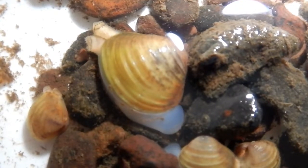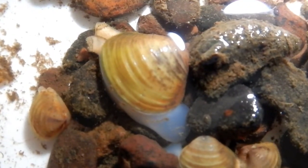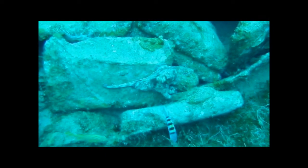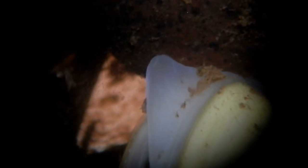In many clams the entire organism is buried and thus protected, with only the siphons extruding. In cephalopods, the foot can be divided into tentacles which can bear suckers. Muscle contractions can be used to attach to a substrate, to burrow, to move along a substrate, or in the case of cephalopods, for jet propulsion.